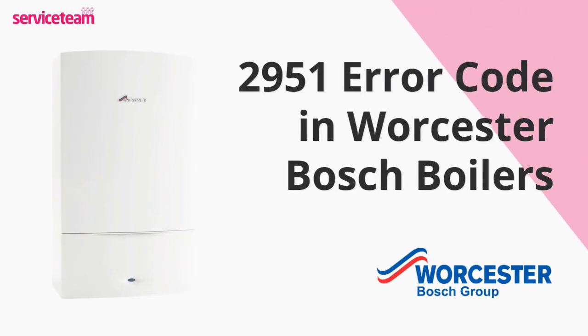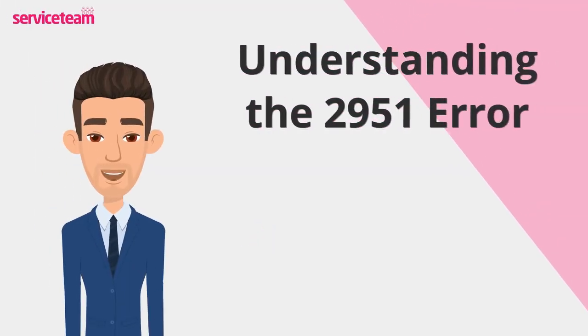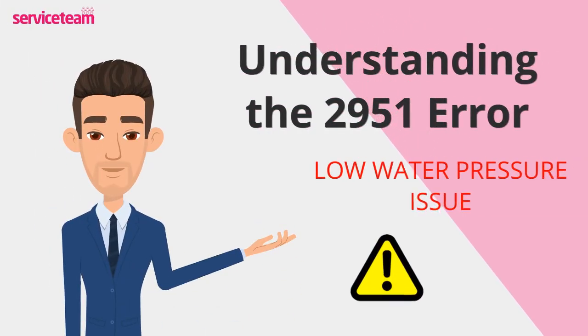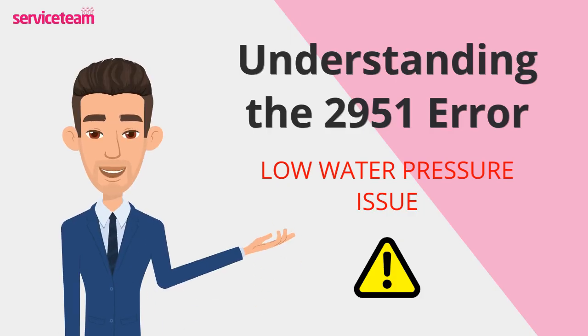Let's check out how to resolve the 2951 error code on the Worcester boiler. This error usually means there's a problem with your system's water pressure — it could be too low, or something might be disrupting the water flow altogether. When that happens, your boiler might shut down to protect itself, leaving you without heating or hot water until it's fixed. Low water pressure is something you'll want to sort out quickly.